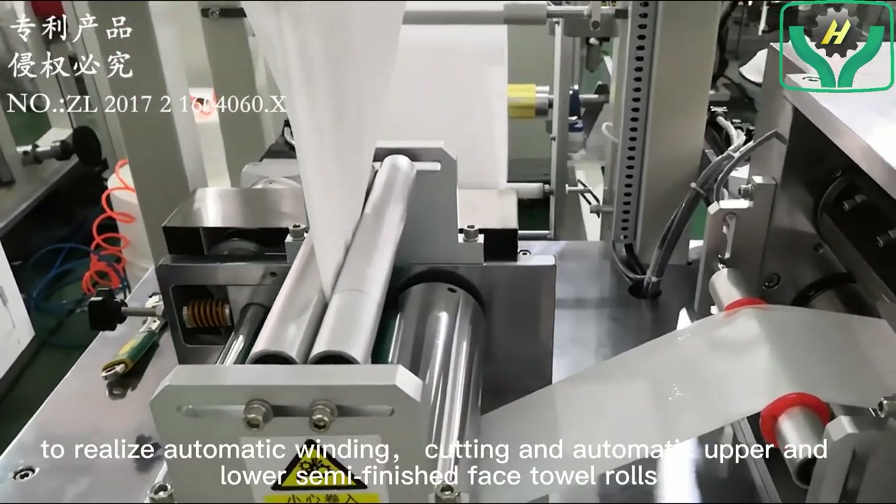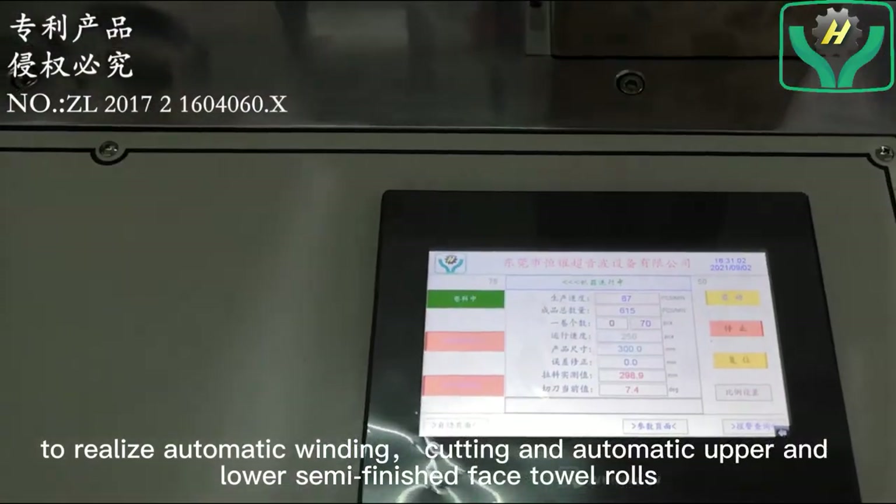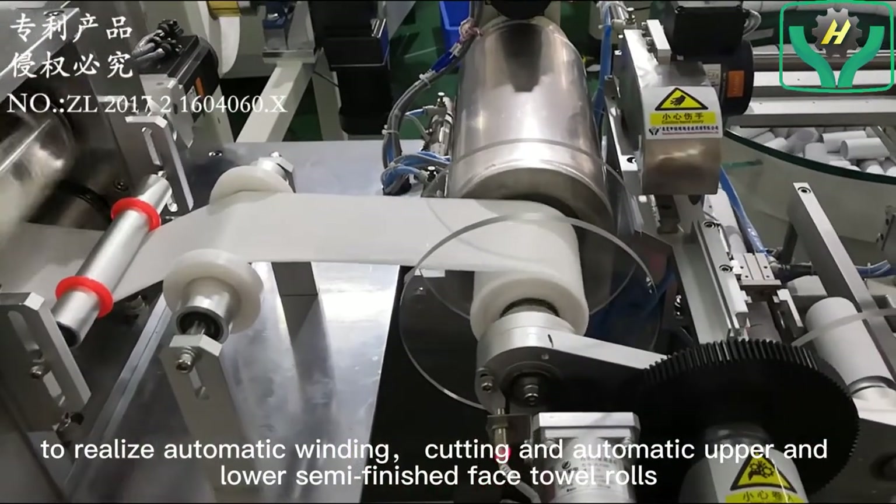To realize automatic winding, cutting, and automatic upper and lower semi-finished face towel rolls.